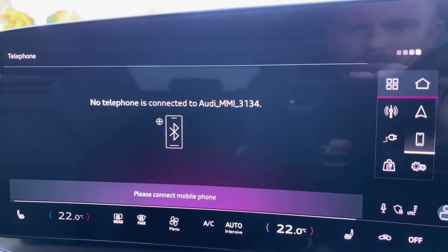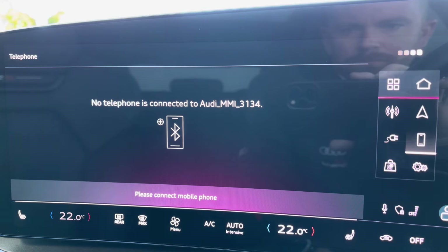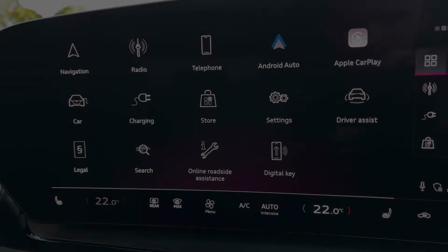You've also got access to telephone connectivity for hands-free calling, which is a nice convenience feature to have when on the move, letting you answer and receive calls easily. It also features applications like Android Auto and Apple CarPlay, amongst various other applications.